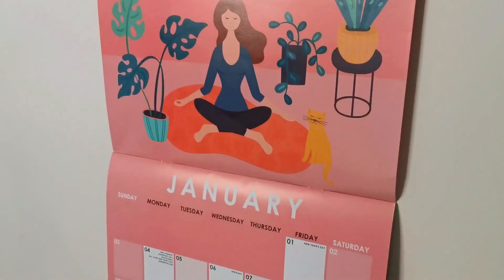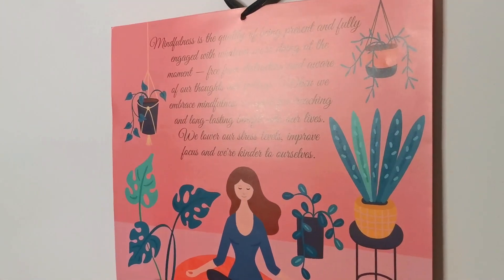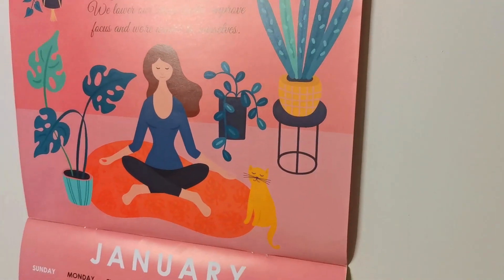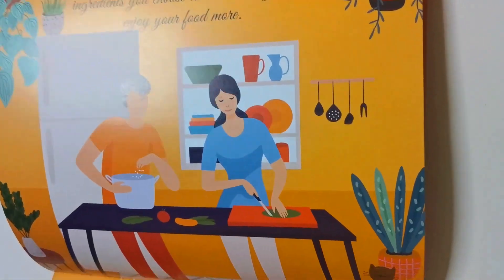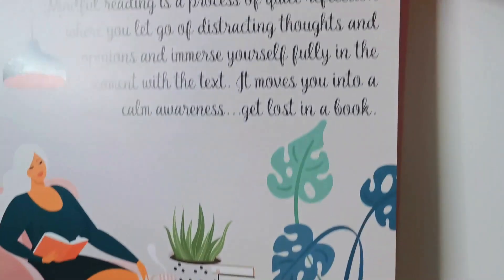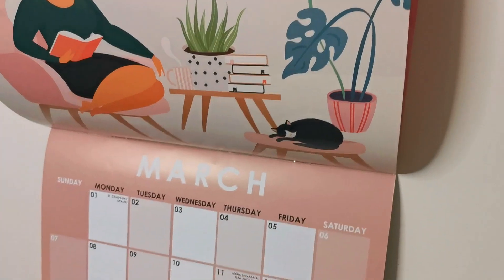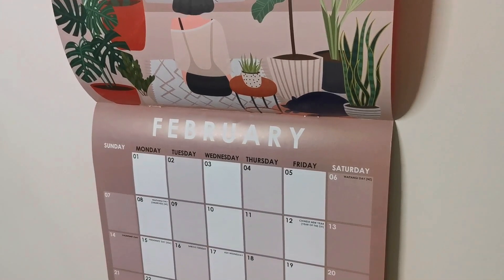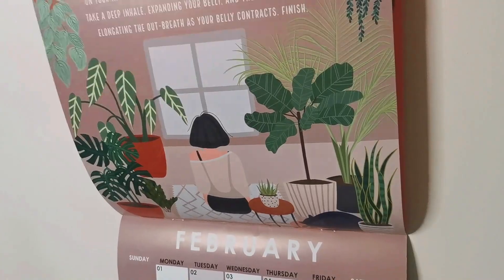I also wanted to share my calendar for 2021. It's a wellness calendar — I did get it for Christmas but I know you can pick it up on Amazon. It's just a really cool calendar. It has different stories on it for each month — different colors and different stories. I just think it's nice every month having a little story to read and a little bit of motivation. This is March, which is my birthday month. I will link this calendar — I know it's already January, but you guys could probably still use a calendar.